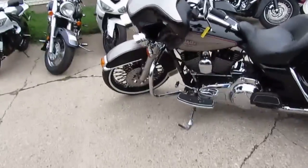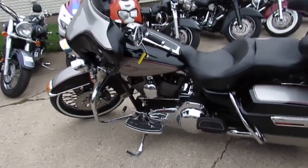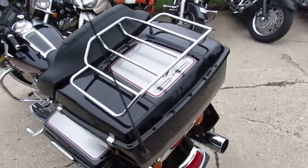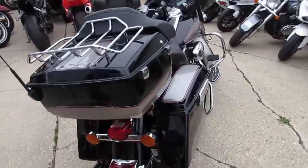Hey, it's Approval Power Sports doing some videos on our used Harleys, and we got a ton of them. We got over 350 used Harleys, over 600 used bikes. We got guaranteed financing and lease programs on all of our Harleys.